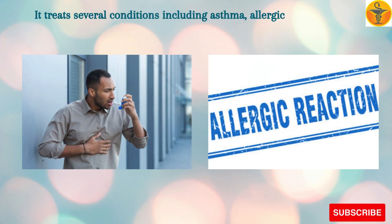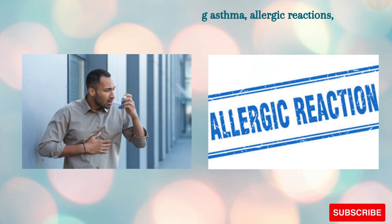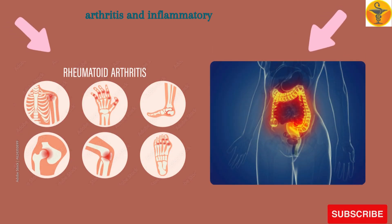It treats several conditions including asthma, allergic reactions, arthritis, and inflammatory bowel diseases.